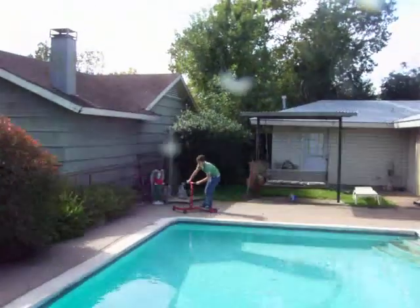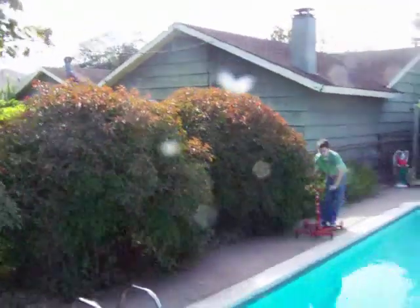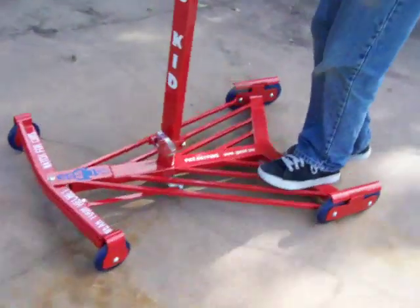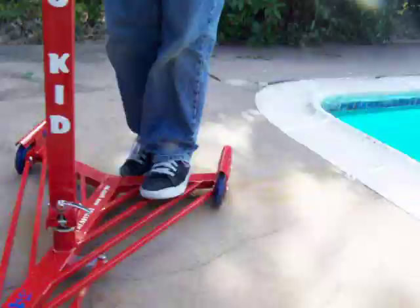Okay, y'all pull up right here and stop. Good job, Johnny. We're going to stop right there. I'm going to go all the way around it and show it real close, show the detail of it.